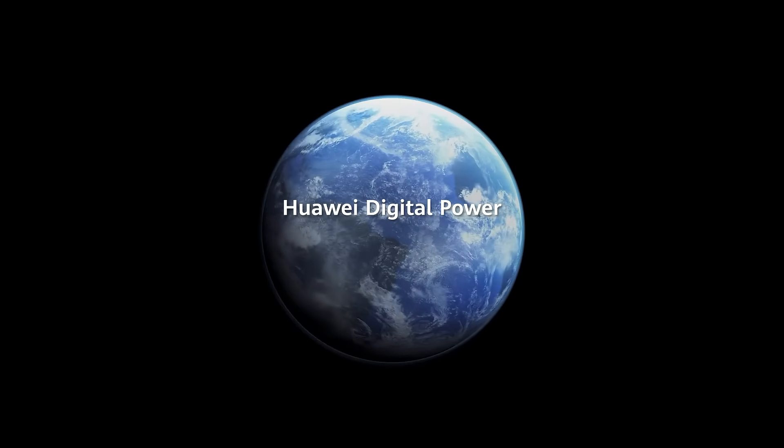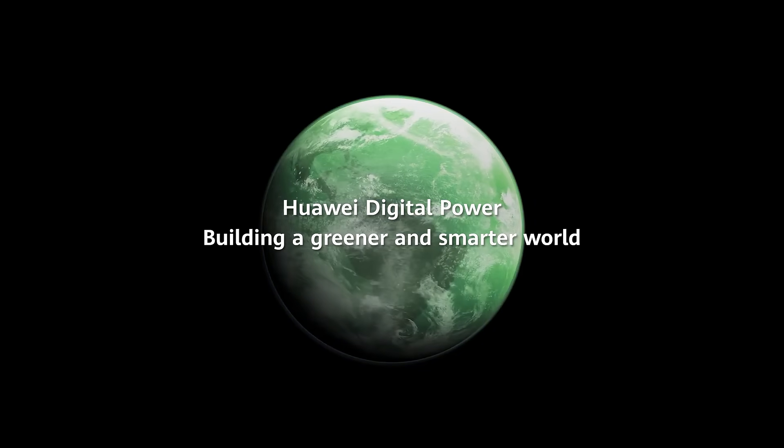Huawei Digital Power — building a greener and smarter world. Thank you.